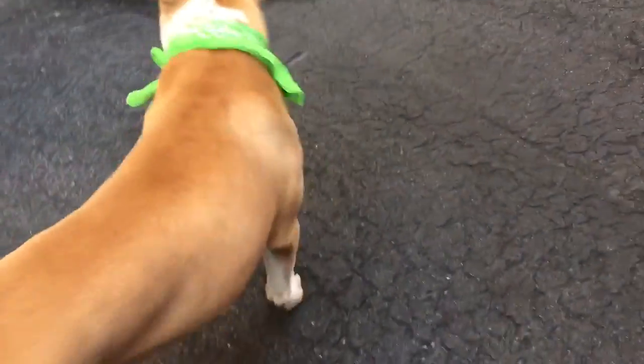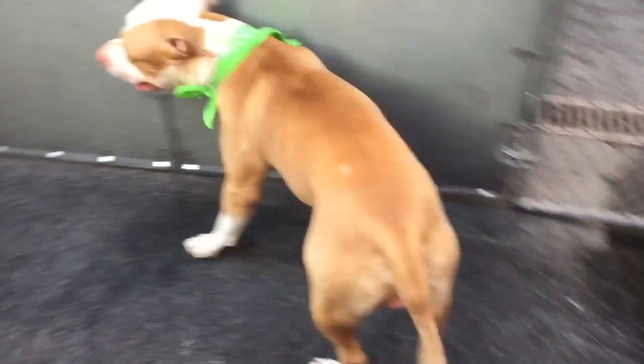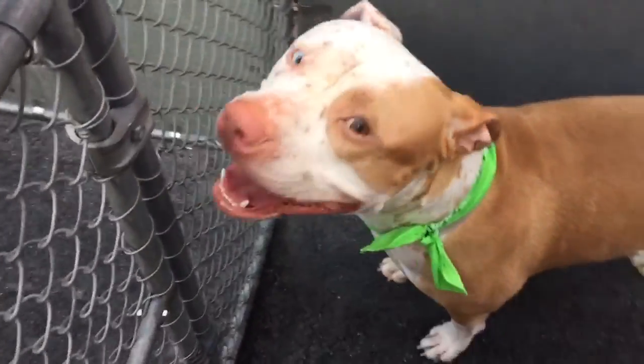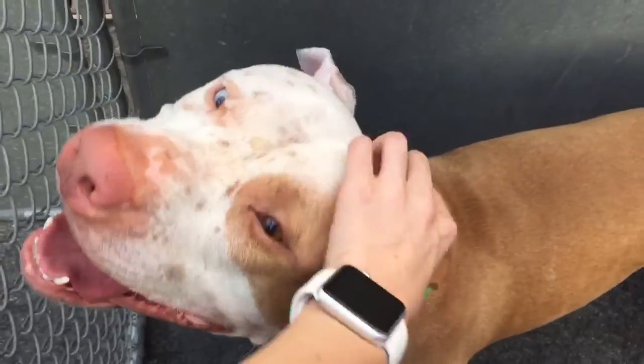He's gorgeous. He's got his tan coat and then he has some speckles on his face — it's really, really cute. And yeah, he's a great guy. So this is Roman, currently in Manhattan's ACC.